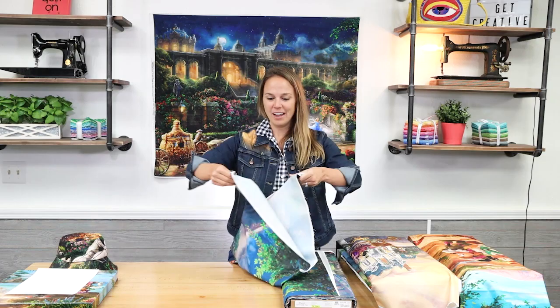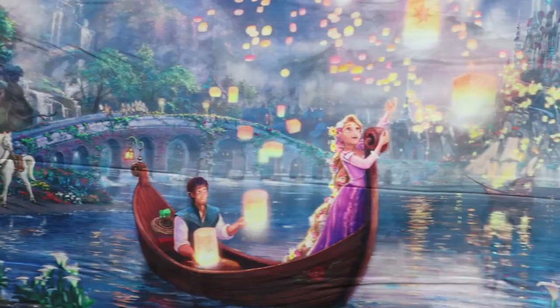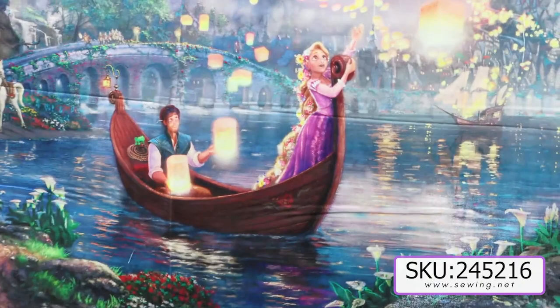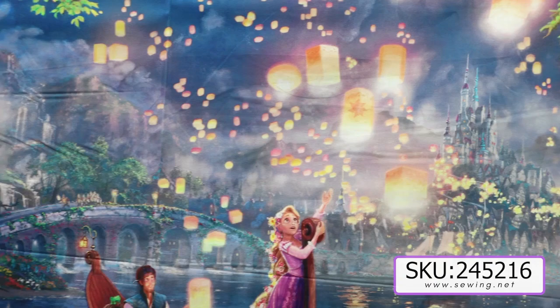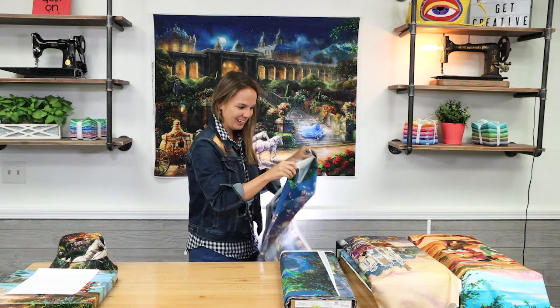So now we're going to look at a few new ones. The detail in here, as you all know, is gorgeous. We have Rapunzel looking up at the lights. These are very big panels, so the obvious thing to do would be to put some borders around it and make a quick quilt. But there's also so much more you can do with these amazingly detailed panels. Everywhere you look in it, there's a story going on.